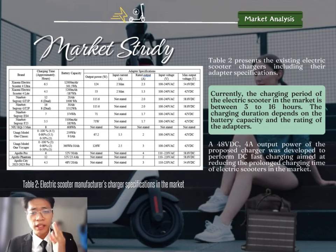In this slide, I will explain the existing electric scooter adapters in the present market. According to Table 2, the specifications of each electric scooter in the market are obtained from their official sources. Currently, the charging period of electric scooters in the market varies based on electric capacity and mobility. By using the 48W 4A output power electric scooter charger, I believe that each brand of electric scooter is capable of using it to reduce prolonged charging times.